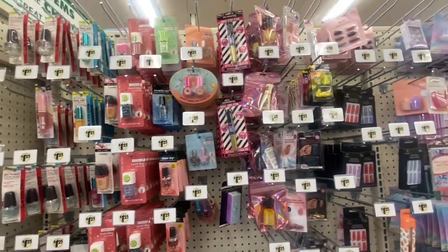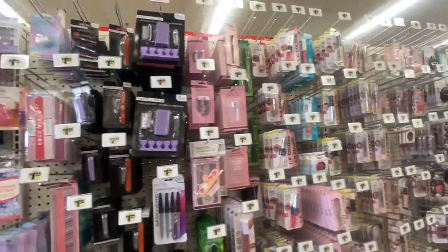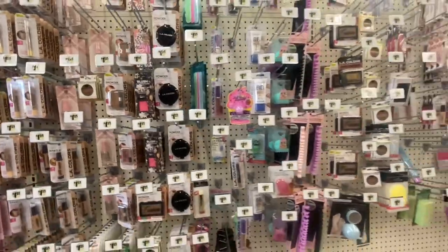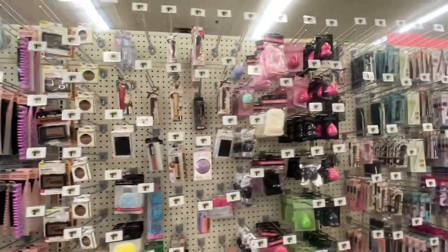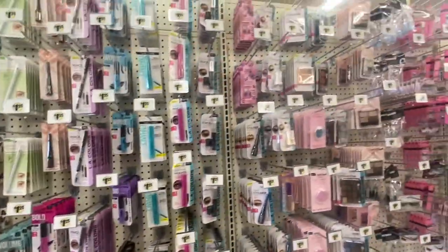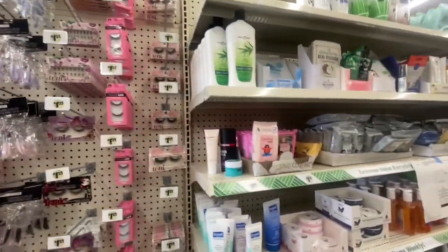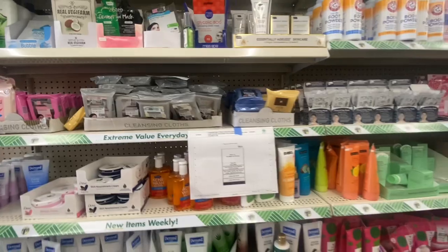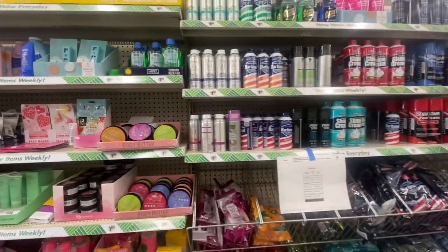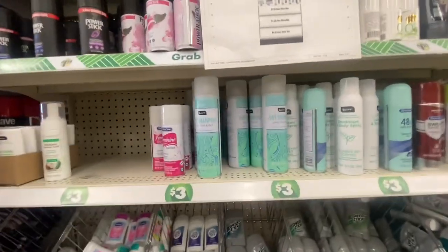My store has started putting out $1.25 labels since they are mixing items in with regular price items. All the makeup here is still $1.25. Somebody took time to put labels on the shelves, though some shelves haven't been done yet. You're definitely going to have to start checking the scanners to make sure whatever item you pick up is the right price, because people are not going to put things back where they found them.